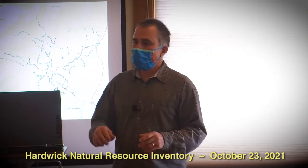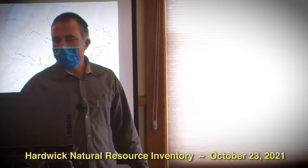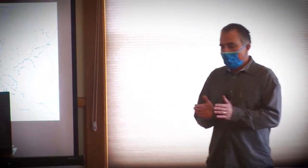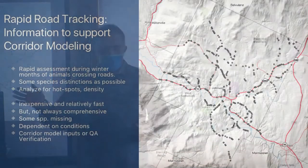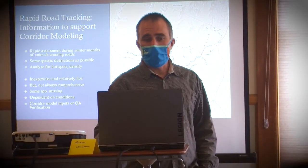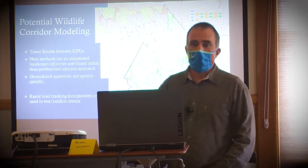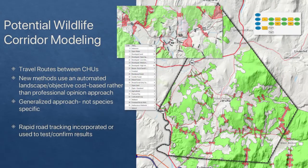Once we have the contiguous habitat units, we start to look at travel corridors. We can run some models about where animals are likely to cross, and then we try to get out and do tracking inventories — usually in winter when we can see tracks to see where things are crossing. We can do some field verification when possible. This modeling looks at travel routes between different contiguous habitat units and we can rank these corridors based on a cost-benefit analysis and the wildlife model. Field verification is always the best approach.